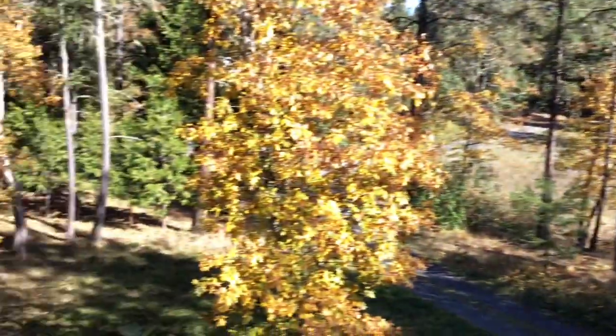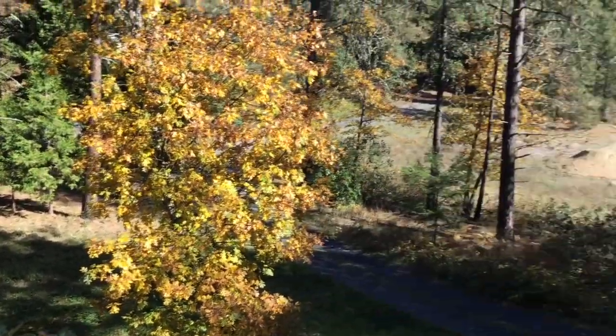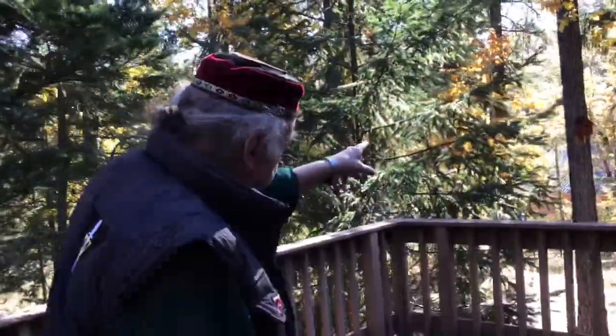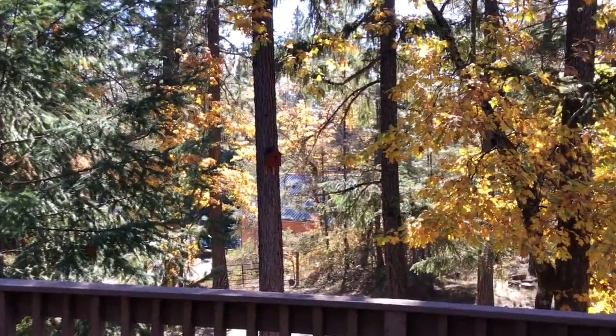We had pygmies that lived in that one there - they'll come by right now because I'm out. They like to touch me. And over here we have woodpeckers - red-headed woodpeckers. I see one of the houses on the tree. They live in there. How cool is that?